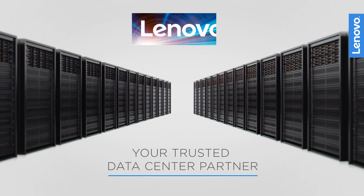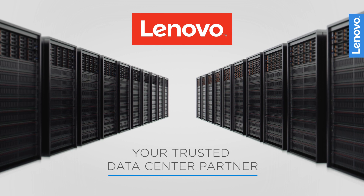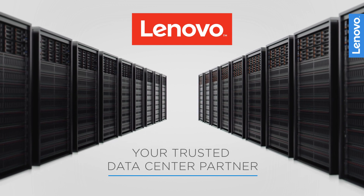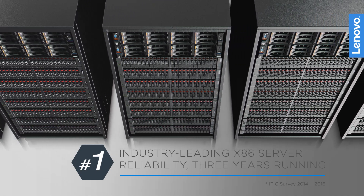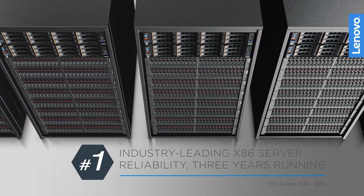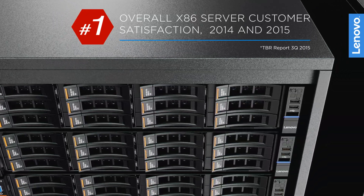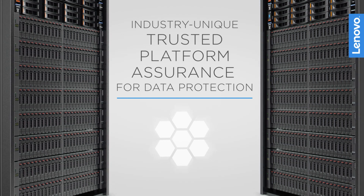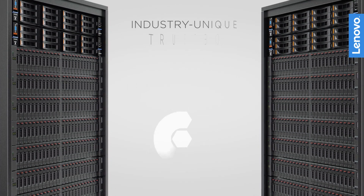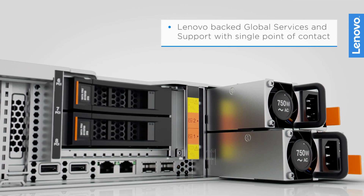Leverage Lenovo as your trusted data center partner. We provide a turnkey pre-qualified factory integrated solution on world-class platforms. Lenovo servers rank number one in reliability for the third year in a row and number one in overall x86 customer satisfaction in 2014 and 2015. The servers incorporate industry-unique trusted platform assurance for superior hardware and firmware protection, backed by Lenovo Global Services and Support as a single point of contact.